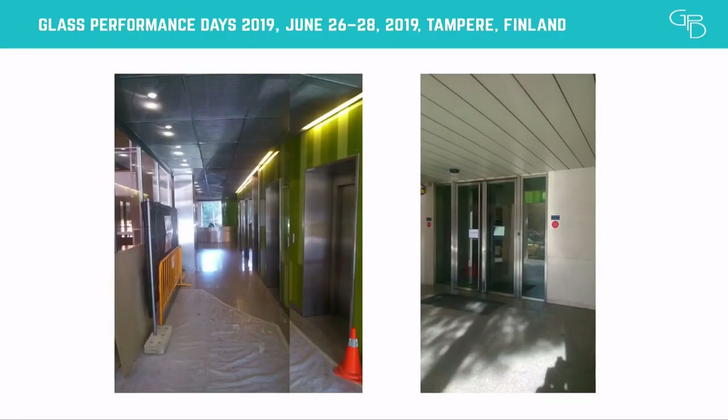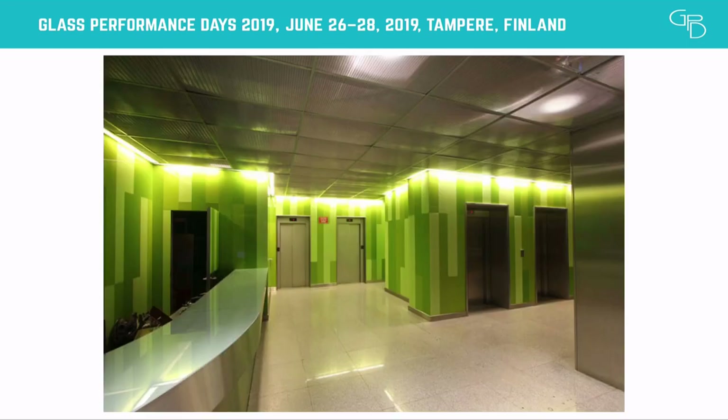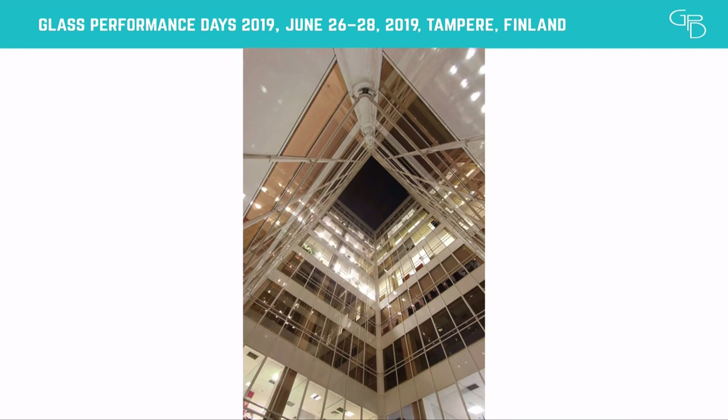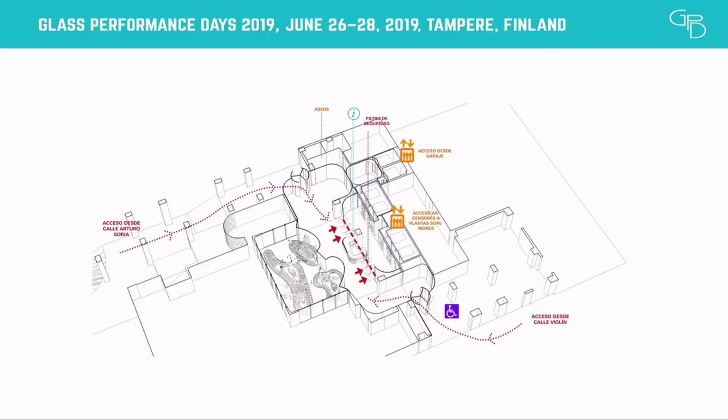This is how it was, how it looked like. And then we found the patio, which was absolutely neglected and ignored, but we found it had a lot of potential. We wanted to put it to value.